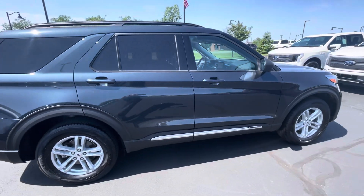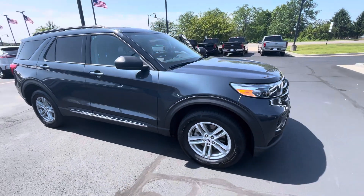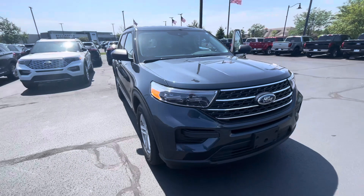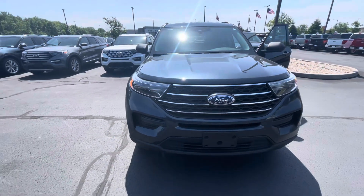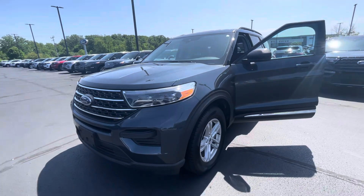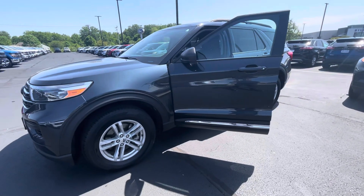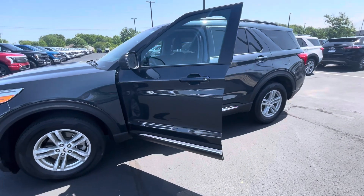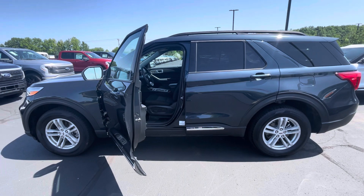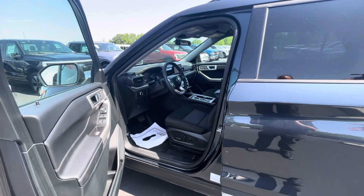We are a President's Award winning dealership. We earned that award based on our customer feedback, and I hope things like this video show how we try to go the extra mile for our customers and differentiate ourselves from our competition. Give me a call at 317-858-6915 — that's my direct line. Perhaps we can schedule a time for you to come out and take a look at it in person and take it for a test drive. Again, this is Rick with Bill Estes Ford. Have a great day.